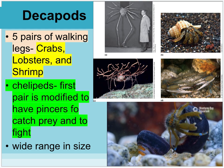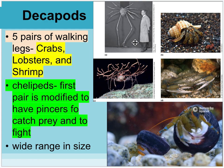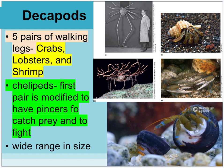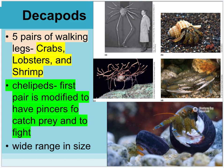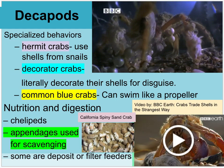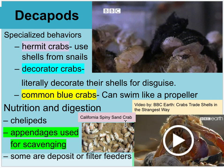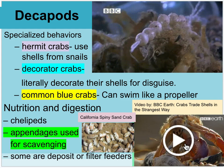Decapods have five pairs of walking legs — like crabs, lobsters, or shrimp. They have chelipeds — the first pair of legs modified as pinchers — used for defense and catching food. These can range hugely in size. Different types of decapods include the hermit crab, which changes its shell. There's a BBC Earth video on how crabs trade shells in the strangest way.